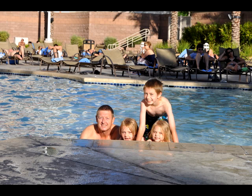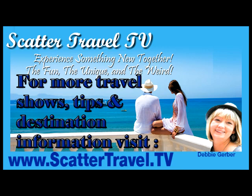Have a fun vacation in Las Vegas — it's a great place to go! Come on over to www.scattertravel.tv and join us there for more travel tips, destination information, and discounts on travel. Come and see what we have to offer for you today.